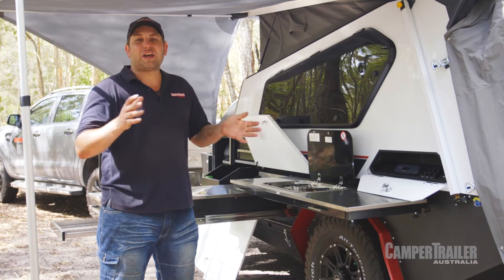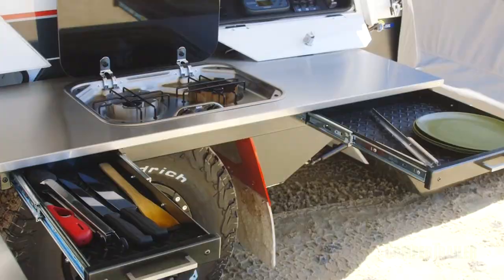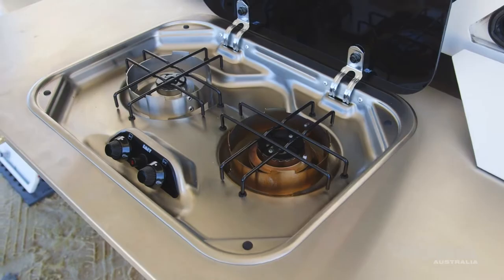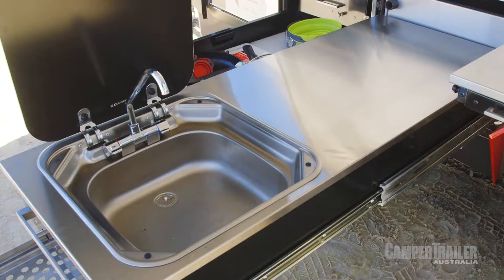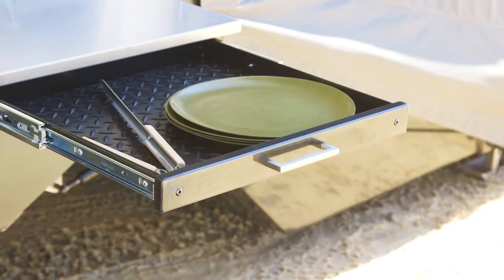When you're on the road, one thing you really want is a nice and functional kitchen, and that's exactly what you get here. You've got your main swing-out bench, which is home to your stove. You've got a sink on the other side, heaps of preparation space, plenty of cutlery drawers and things like that. It really is a pleasure to work in.